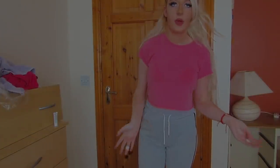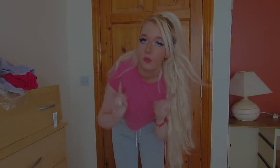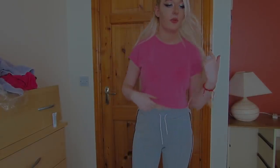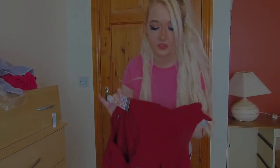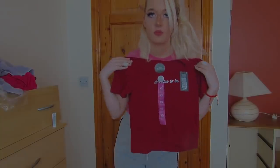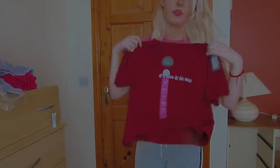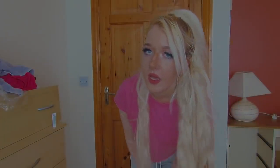My battery died and I put in a new one. I just want to show you one more thing — this top here. Isn't it cute? I love the colour, it's burgundy. It's only 3 euro and I got it in a size 6 to 8. It looks a bit big so I'm going to try it on.